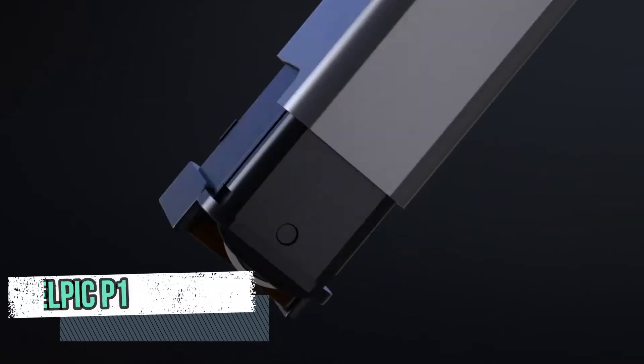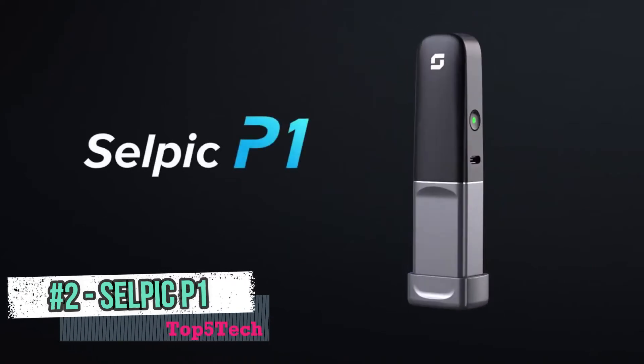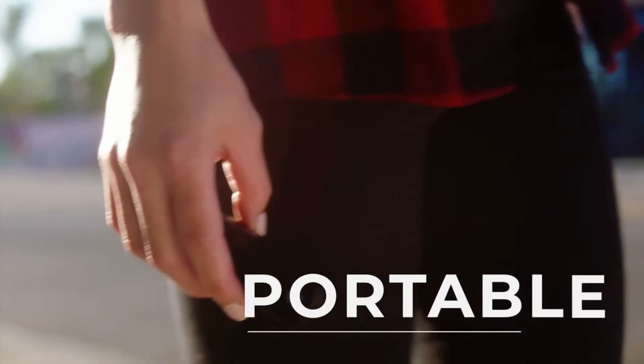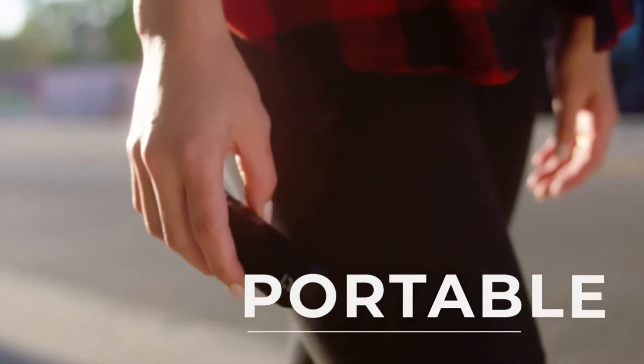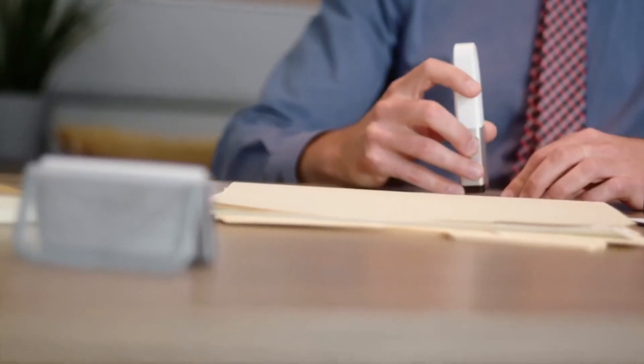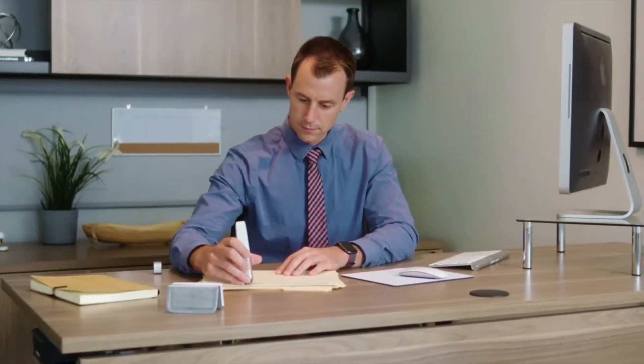This is the CELPIC P1, the pocket-sized handheld printer that makes inkjet printing truly portable. Cut the cord to your old way of printing and experience absolute creative freedom. At CELPIC, we believe in both form and function. We designed the P1 to be lightweight and compact while harnessing high-quality printing power.